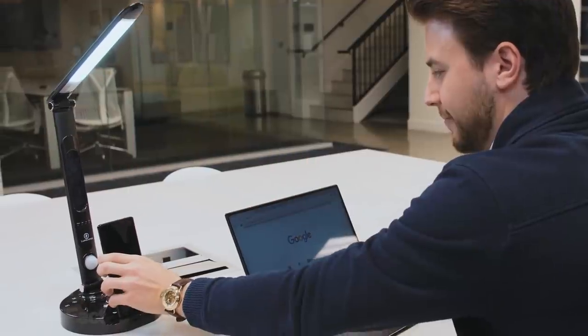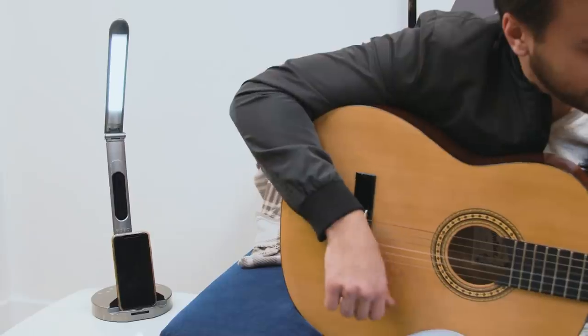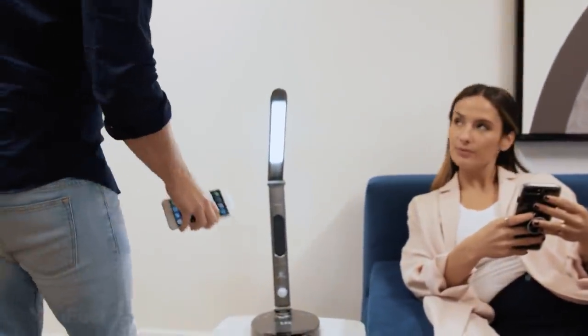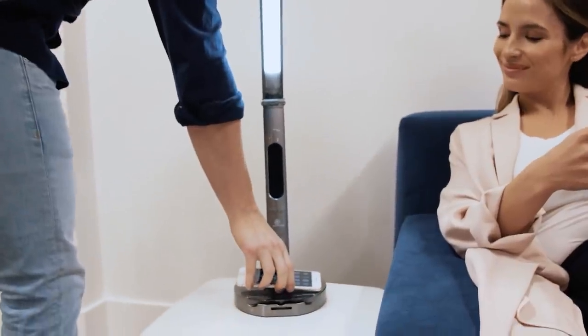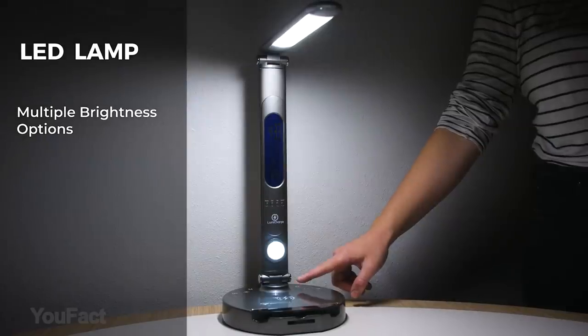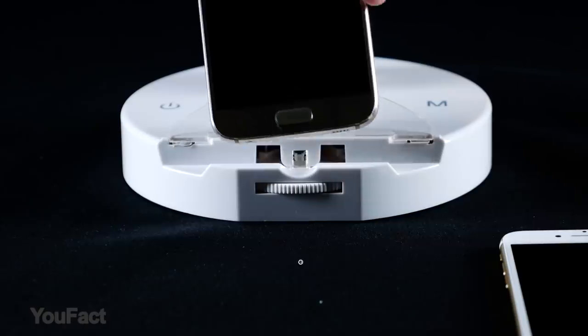Whether you're a student, business owner, or simply someone who likes to read before bed, you'll certainly appreciate this lamp. It functions as a nightlight, reading desk lamp, or general area lamp. The dimmable LED lighting allows you to choose the perfect brightness level, and it's also a convenient place to charge your phone.